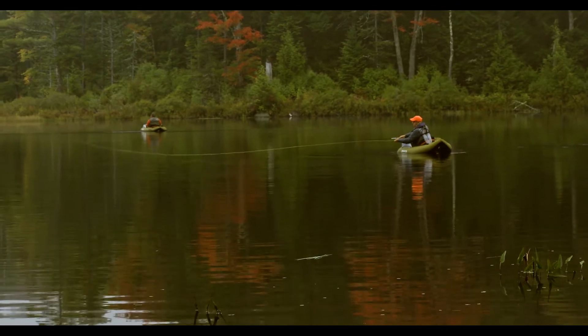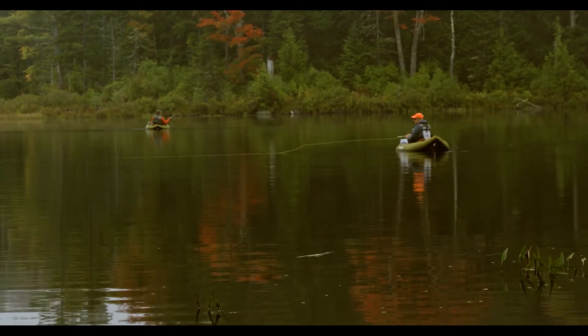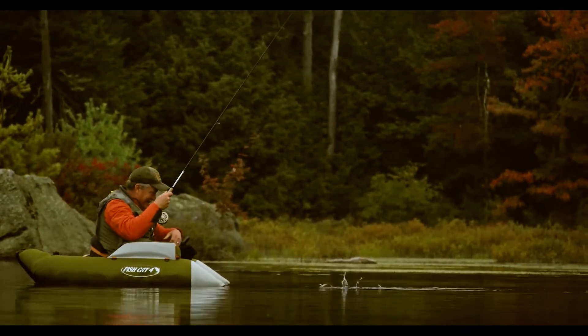It's a pretty time of year to be on the water though. There he is — he's a feisty little one. He's a little male too.